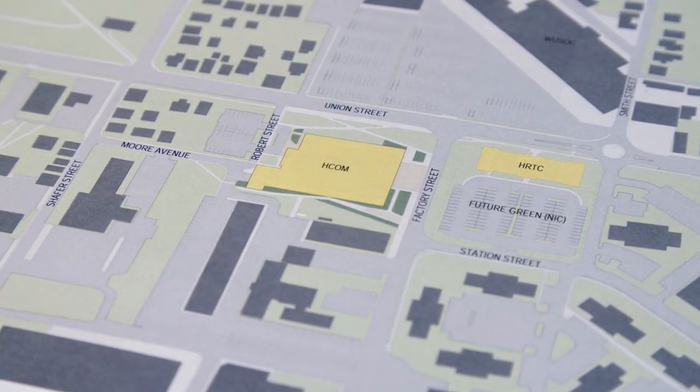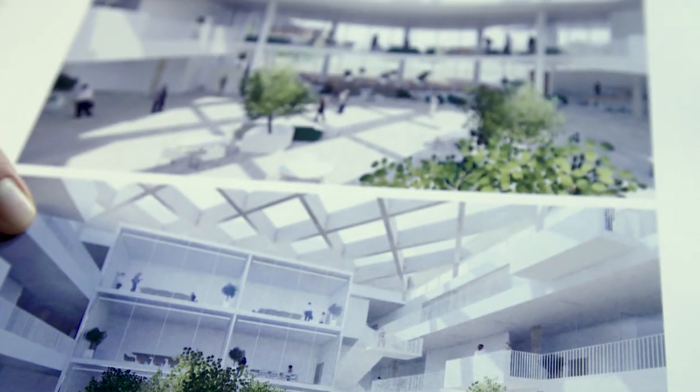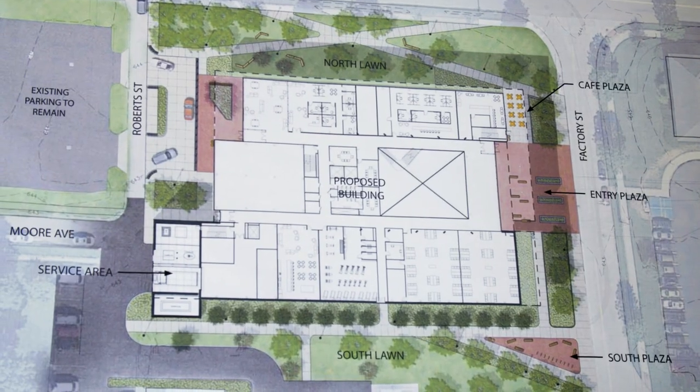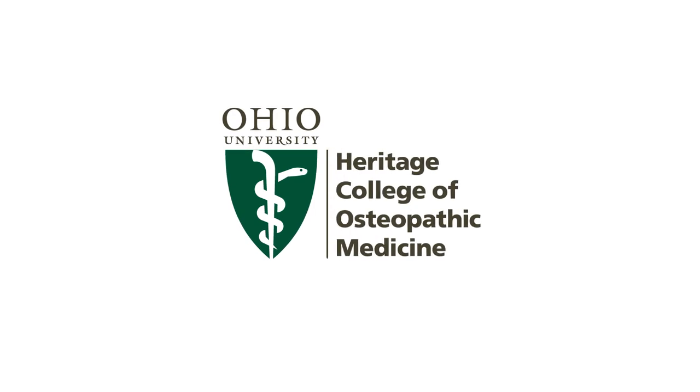Curriculum is evolving all the time, so we've designed a forward, flexible, innovative space that ten years from now will be contemporary with care delivery and medical education, and not be stuck where we are right now. We'll keep moving — we'll be doing the next level.